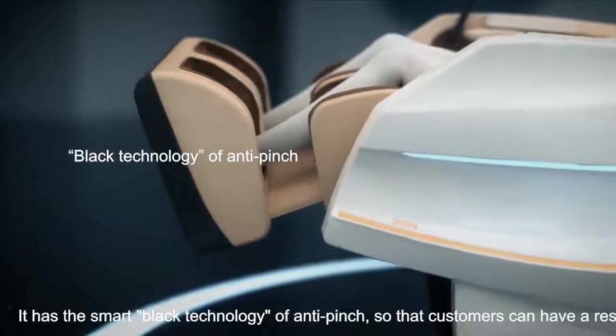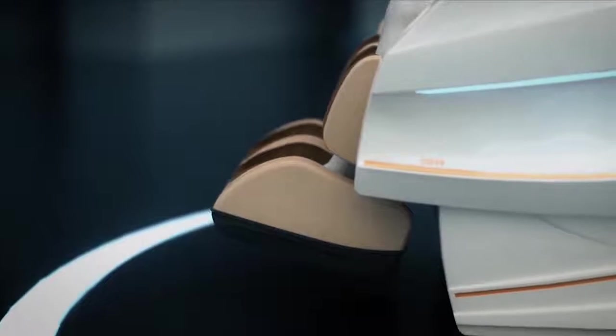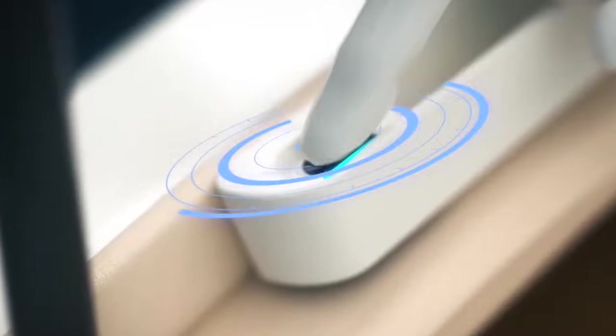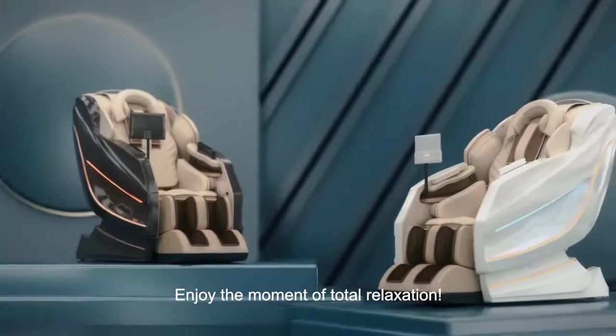It has the smart black technology of anti-pinch, so that customers can have a rest in every massage. It also installs real-time heart rate monitoring, making the massage chair a health guardian. Enjoy the moment of total relaxation.